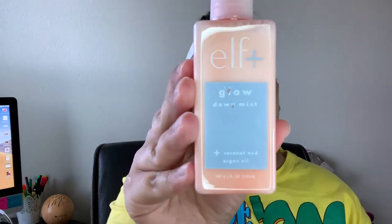The first thing I'm going to try is the Elf Glow Dew Mist. Juicy Jazz actually did a full face of Elf products recently, so I'm going based off her recommendation. This one has coconut and argan oil in it — I was obsessed with Elf's coconut hydrating facial mist before. I'm really excited to try this as a primer spray first. The sprayer is kind of spitty, not a big fan.